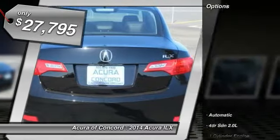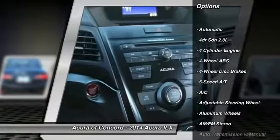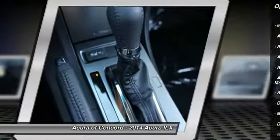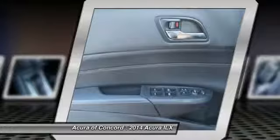Here are some of this vehicle's great options: air conditioning, four-wheel ABS, adjustable steering wheel, power steering, driver airbag, cruise control, Bluetooth, keyless entry, four-wheel disc brakes, aluminum wheels.